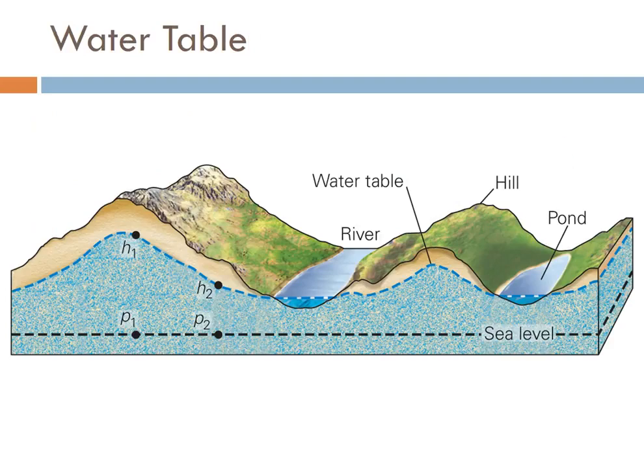Water is always on the move, and groundwater is no different. Groundwater always flows down the hydraulic head, or the hydraulic gradient. Basically, the hydraulic gradient is the slope of the water table. So groundwater is going to flow from points where the water table is really high, like at point H1, to where the water table is lower, like H2. It's always moving from H1 to H2 and even further down.